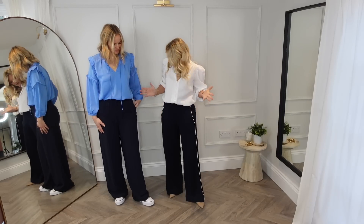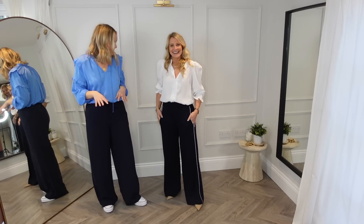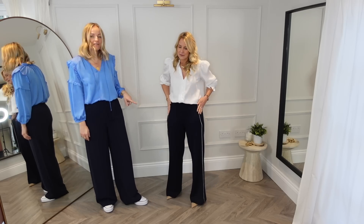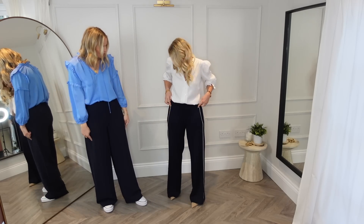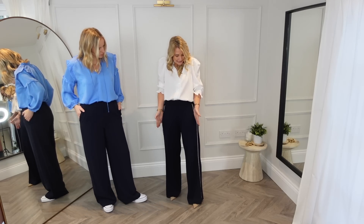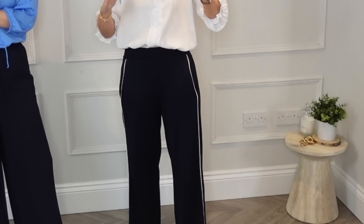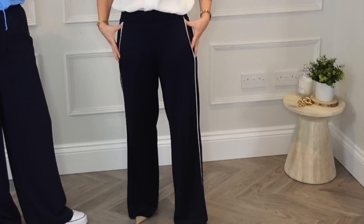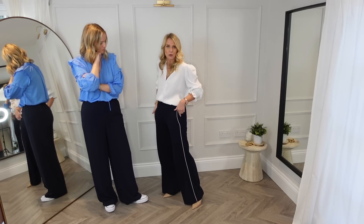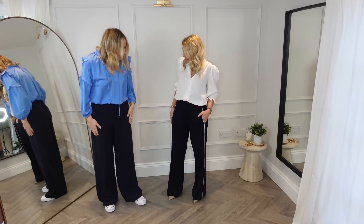We've both got on a nice flowing pair of wide leg trousers. Melissa is wearing the Me and Em ones with a lovely white stripe down the sides. The benefit of this stripe is that it's on a slight diagonal, which is going to make the thigh area look smaller — a really good option if you feel heavier there. The vertical line will do the same, whereas Claire's just got the plain ones on — the Marks and Spencer ones.